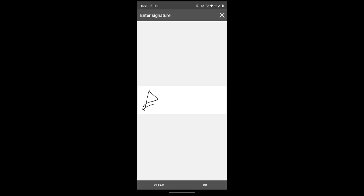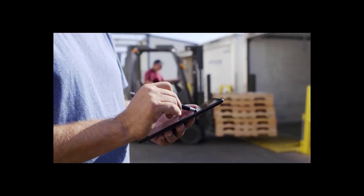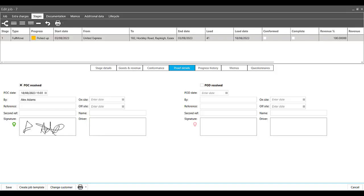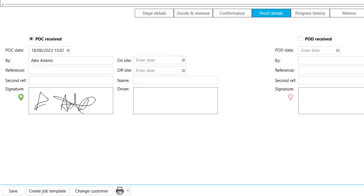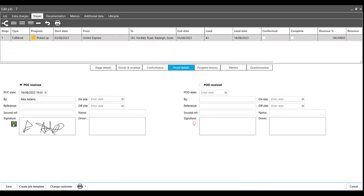When arriving at a collection point, if required, the driver collects a proof of collection e-signature in the app, as well as taking any photographs or customer paperwork scans, which come back into the TMS in real time. The signatures are geo-stamped, which you can view in the TMS — showing you exactly where the driver was when the signature was received.